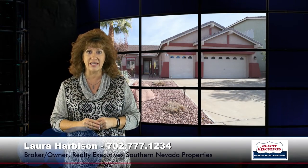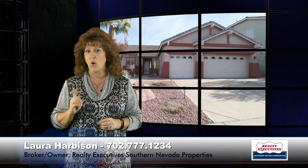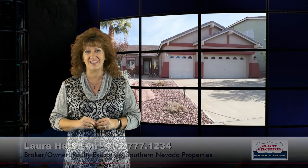This is definitely a home you'd like to see. In summary, we've got 1,716 square feet, three bedrooms plus a den, two baths, and a three-car garage and a pool. Feel free to give me a call any day of the week — we're open seven days a week for your convenience. You can reach me at 702-777-1234. I would love to show you this home today.